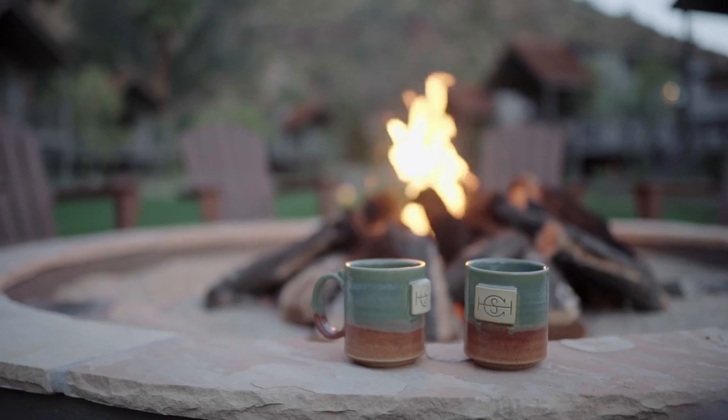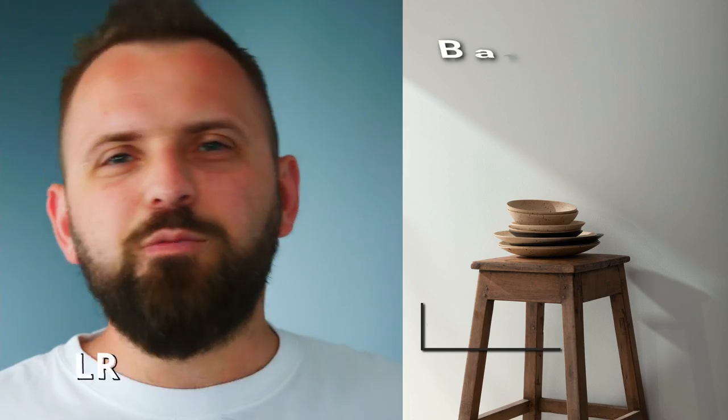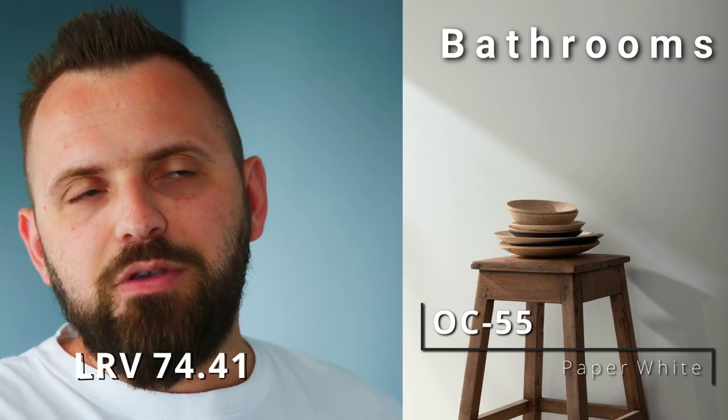How I came to select my upstairs bathroom color wasn't all that different from how I picked my main color. While Dove Wing has a subtle warmth to keep the home feeling cozy, I tend to lean toward cooler colors for bathrooms because they're more calming and soothing. At the same time I didn't want anything overly bold, so I landed on Paper White — it fits the light neutral category but is definitely cooler, sometimes showing a tiny blue or cool green undertone, which suits me just fine.